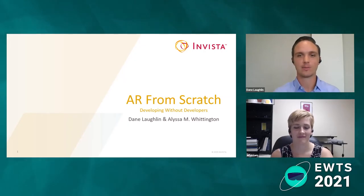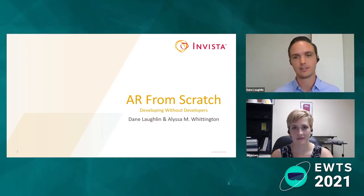Hello, everyone. Thanks for joining us. We're going to be talking about how do you build augmented reality solutions from scratch. My name is Dane Laughlin. I'm an innovation engineer for Invista, and I'm joined today by Alyssa Whittington, who's one of our XR specialists.